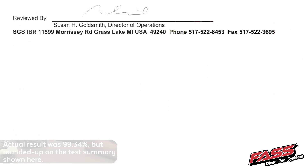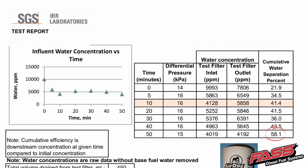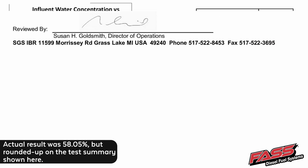Along with all the FAST water separators, we also tested numerous cross-reference filters, along with some competitor water separators, which the results are a bit less than phenomenal. Our competitor's water separator, the WS 100, at 165 gallons per hour, only achieved 58.05% water separation. That means 42% of the water that's in the diesel fuel is going to be getting sent up to your injection system, which is going to be extremely damaging. And to FAST, that's just unacceptable.